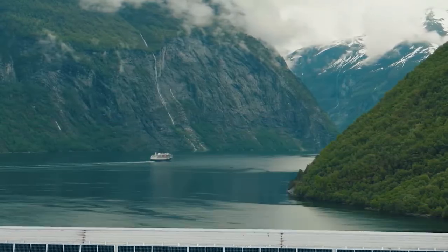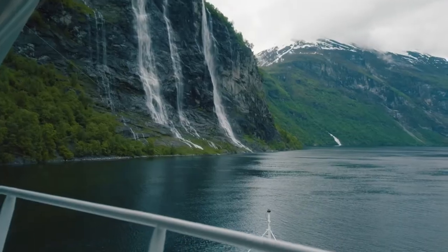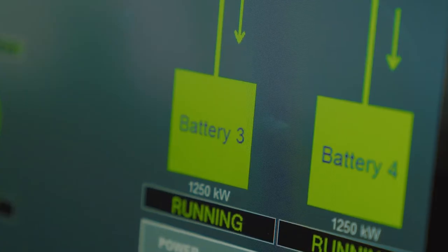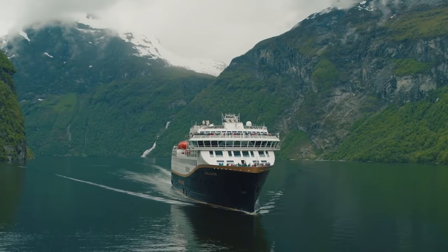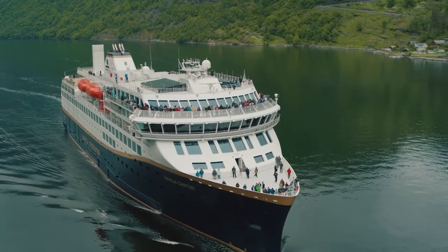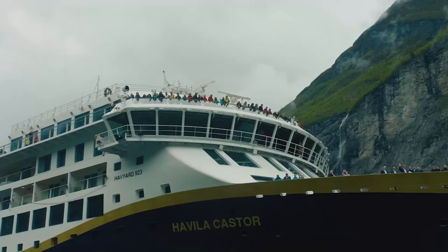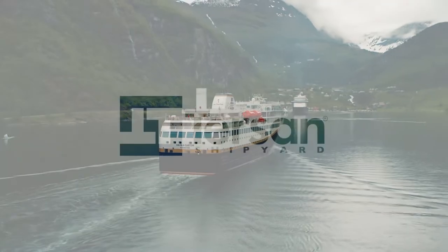We are now on our way into Geiranger for the first time in the world, sailing only on battery. So if you listen closely, you will hear absolutely nothing. This is a big day for Havila Capella as the first ship to enter the World Heritage Fjord of Geiranger on zero-emission battery power.